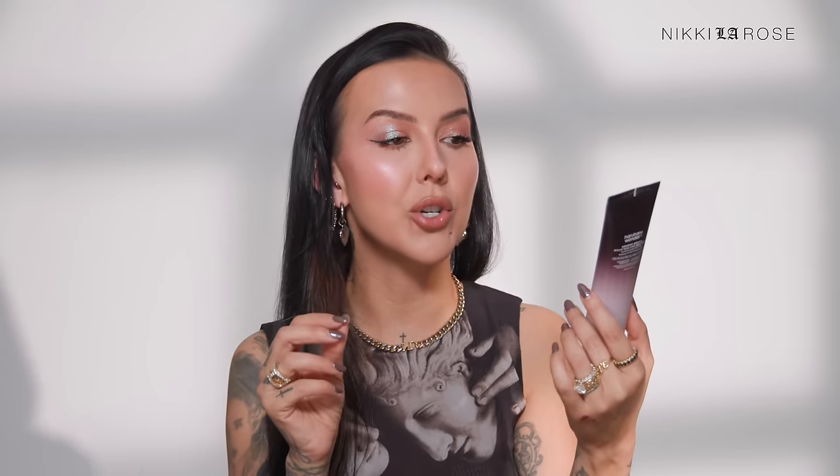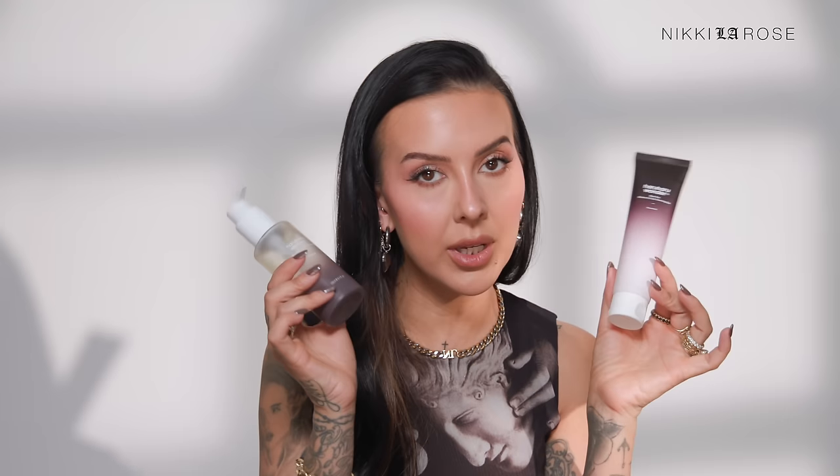I immediately follow that with my other Haruharu Wonder favorite — the Black Rice Moisture 5.5 Soft Cleansing Gel. It's also unscented, making both products unscented. This is a great double cleanse step. It contains simple and effective ingredients like black rice, which gives your skin tons of antioxidants. It's good for all skin types, doesn't strip your skin, and removes the rest of your day's makeup, SPF, dirt, and impurities. It leaves my skin feeling super hydrated and very soothing.